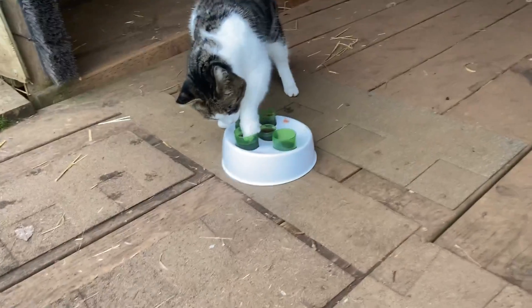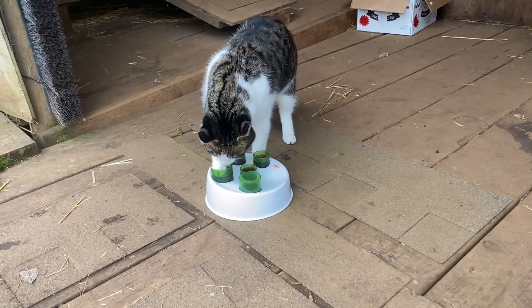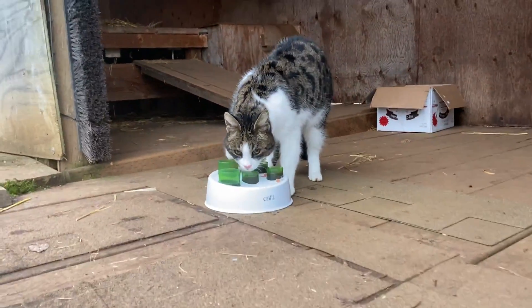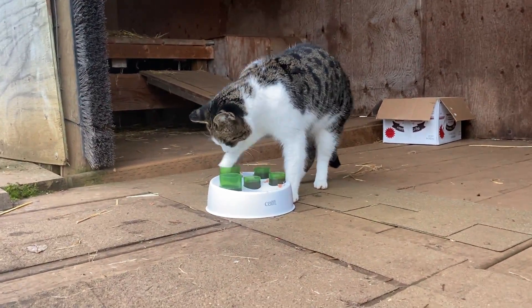You can kind of see the little puzzle feeder. It's great enrichment for her — keeps her busy, gives her mind stimulated, and she has to work for her food.